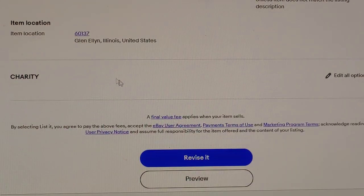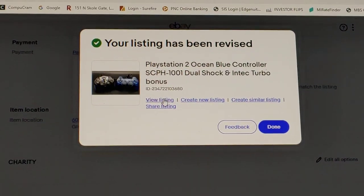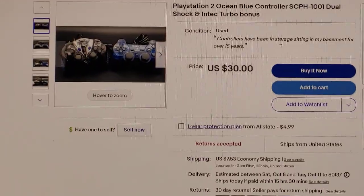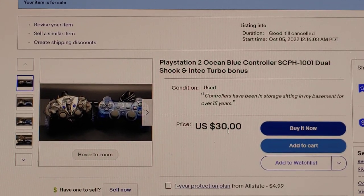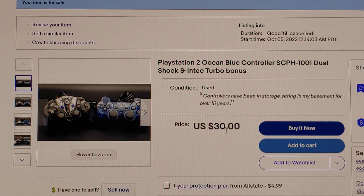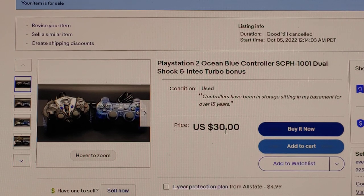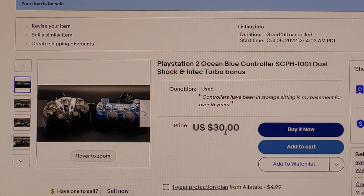I'll hit revise — which normally would be 'list' — and now my listing is live. When someone searches for a PlayStation 2 controller, they're going to see mine at $30. I think it's a good deal — yes, other people are asking 20 bucks but it's just one controller; I'm giving them two. Please like, share, and subscribe. I promise I will do a follow-up video when this item sells, whether it's tomorrow, two days, or three days. I'll keep dropping the price until it sells. Once it does, I'll show you my profit and then what I buy with it — a coin on eBay. Should be fun. Have a good day, bye!